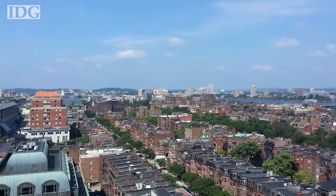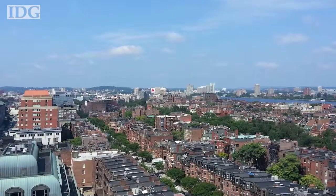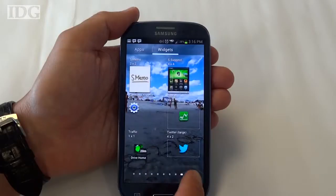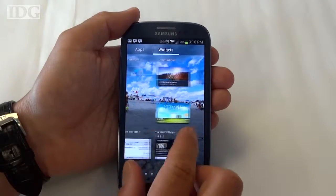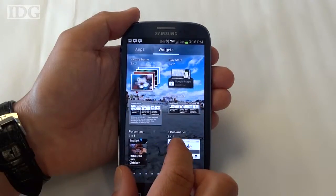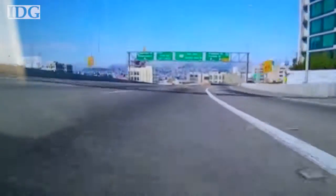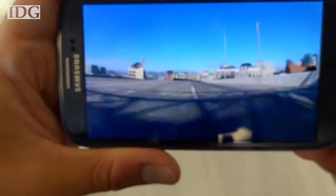The backside camcorder can capture 1080p video, while the front one is 720p. The phone has a microSD card slot, which supports up to 64GB. The Samsung Galaxy S3 is available from all major carriers in the U.S. for $200 with a two-year contract. For the IDG News Service, Nick Barber in Boston.